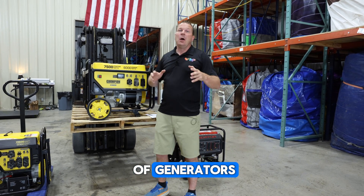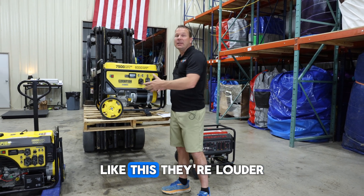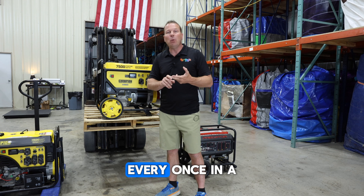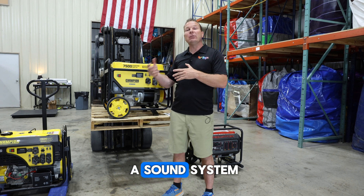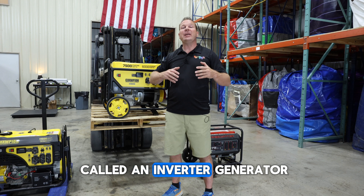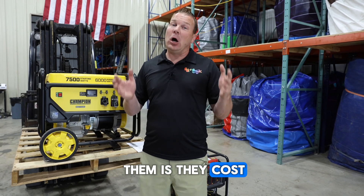Let's talk about types of generators. Most of the time what you're going to want to buy and use is an open-frame generator like this. They're louder and heavier, but they are way less expensive, and in most cases this is what you're going to want to use. Every once in a while, for a wedding or an event where it needs to be quiet — or you're running a sound system and don't want generator noise — you can use what's called an inverter generator. Inverter generators are quieter and run cleaner, but the downside is they cost a lot more money.